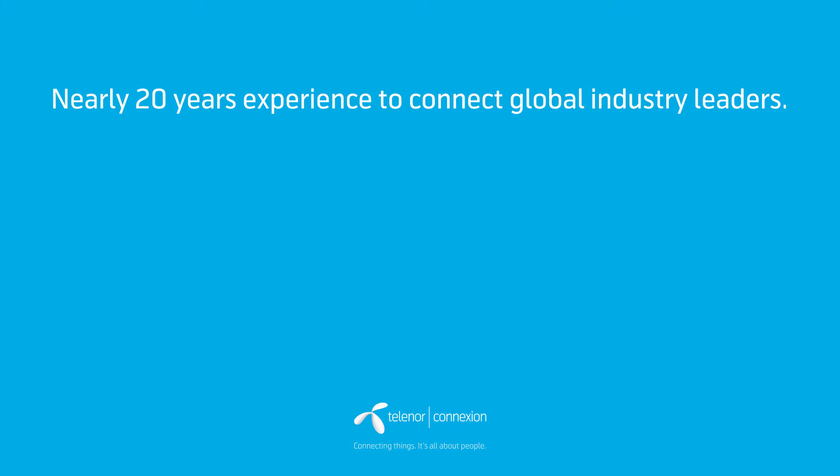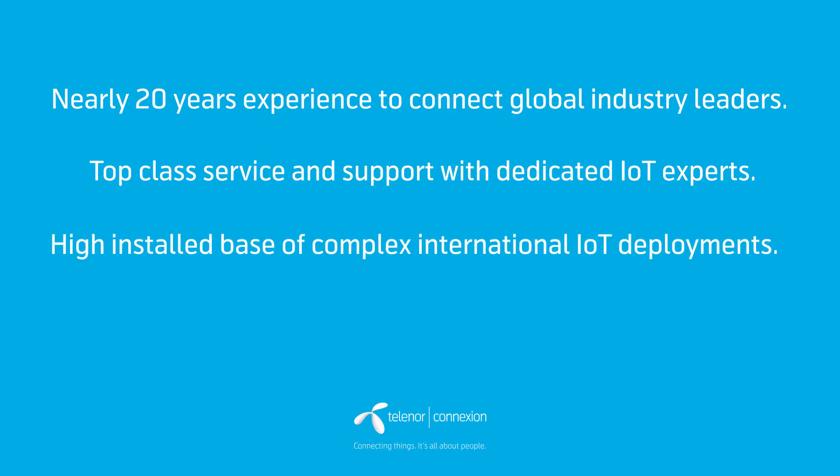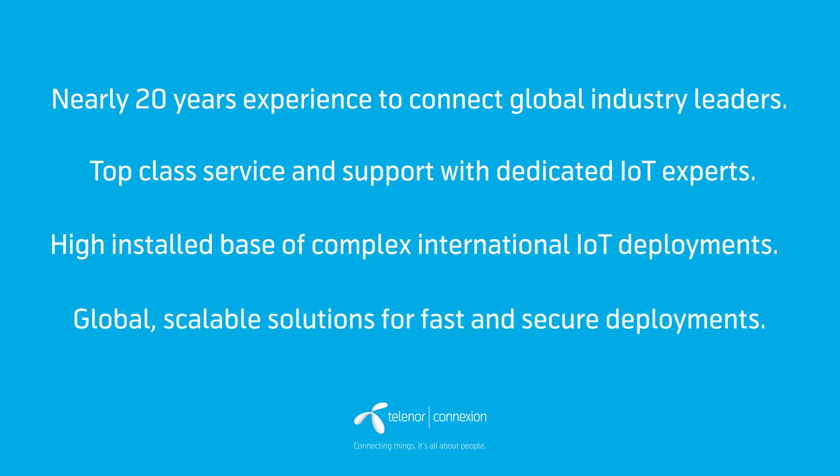Nearly 20 years of experience to connect global industry leaders. Top-class service support with dedicated IoT experts. High-installed base of complex international IoT deployments. And global, scalable solutions for fast and secure deployments.